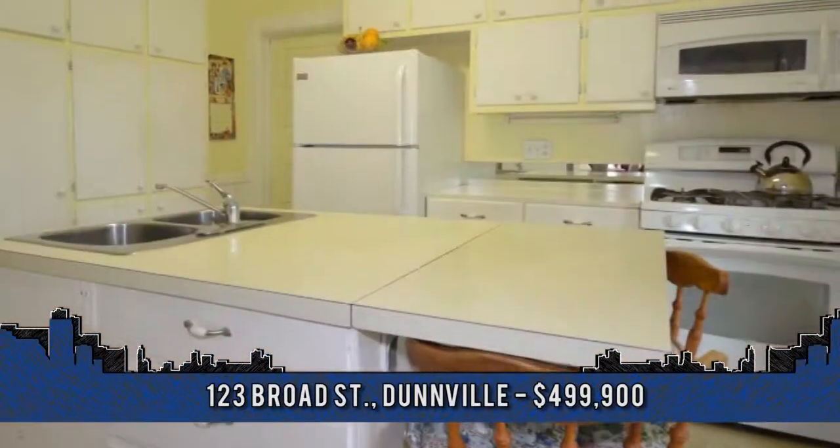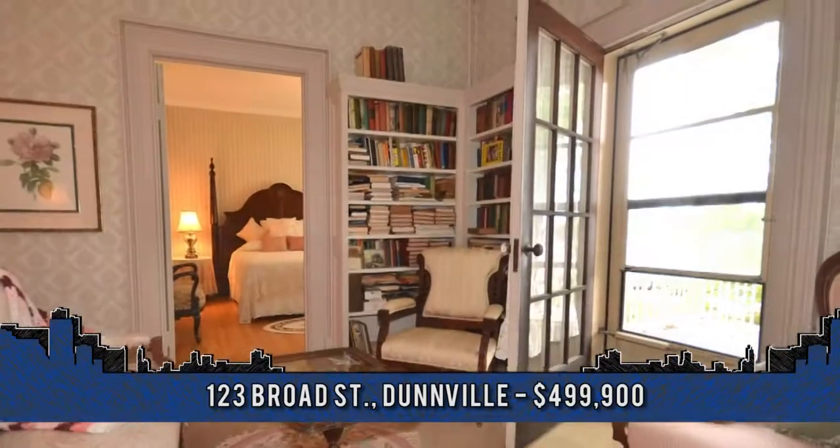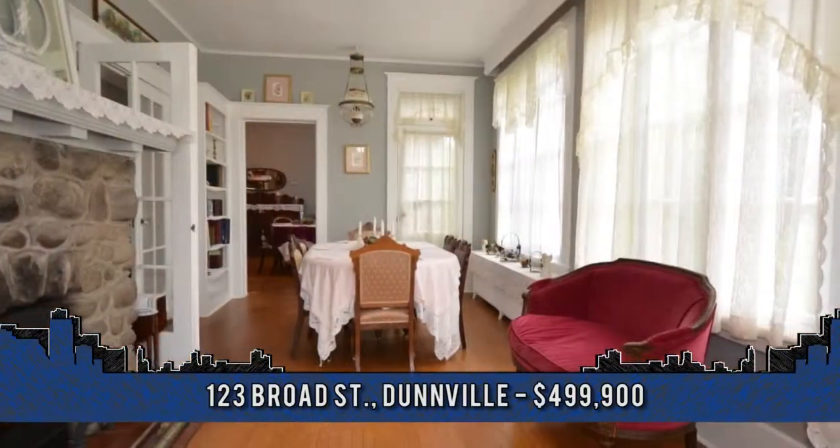To arrange a viewing or for more details, contact Isaac Phillips, Sales Representative with Royal LePage State Realty at 905-574-4600.